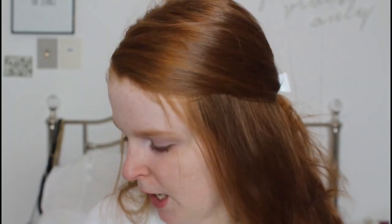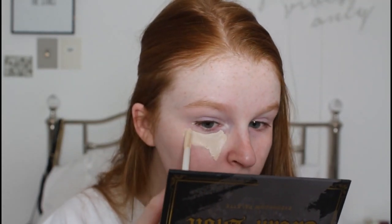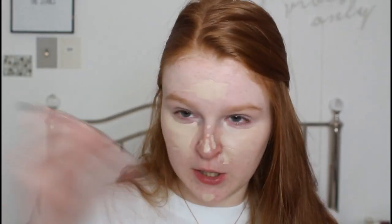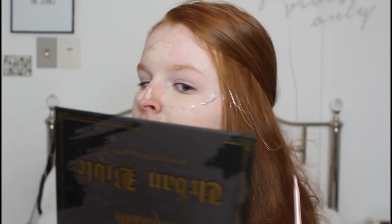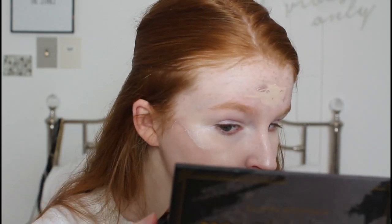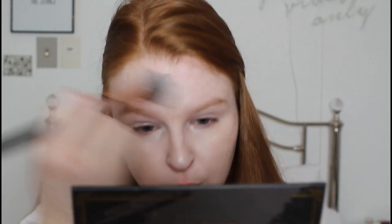I'm going to go in with my Revolution Conceal and Define. I use this and I also go over with the Cover FX Custom Enhancer Drops in Celestial. I don't actually use foundation because I don't like the way my skin looks when I wear loads of makeup - this just covers what I want to cover. I take the Celestial drops and put them over the top. I got it in my hair! This bit's not blended yet but I'm going to go back in with my highlighter brush - just focusing on blending out the bits with concealer.